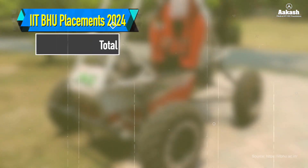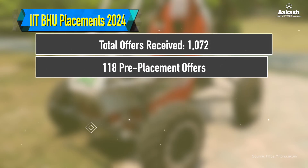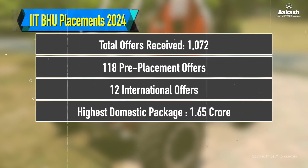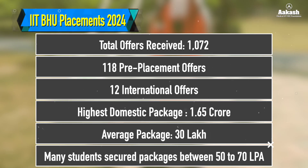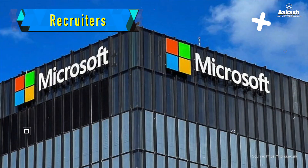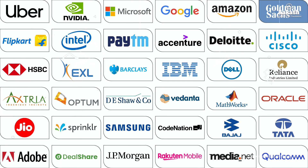Now let's have a look at the placement statistics for the year 2024 at IIT BHU. The first phase of the placement drive recorded 1,072 offers, including 118 pre-placement offers. The placements also included 12 international offers. The highest domestic package offered stood at ₹1.65 crore, with an average package of ₹30 lakh. Many students secured packages in the range of ₹50 to 70 lakh. Among the top recruiters were Google, Microsoft, Amazon, and Goldman Sachs, offering competitive salaries and coveted roles.